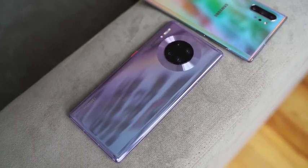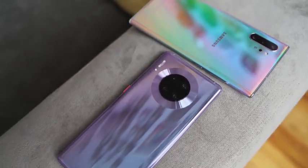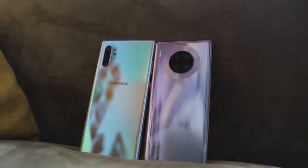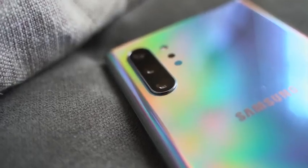Huawei also has a brand new wireless charging speed at 27 watts; the Galaxy is at 15 watts. I couldn't give you a proper test here because I don't have a 27-watt charger, but it does charge faster than any device, and I'll definitely do a proper test once that comes up. Huawei claims 27 watts and it's going to win that battle. Battery sizes are different: 4,500 milliamps for the Huawei and 4,300 milliamps for the Galaxy. Huawei has a 40-watt charger and the Galaxy has a 25-watt charger.